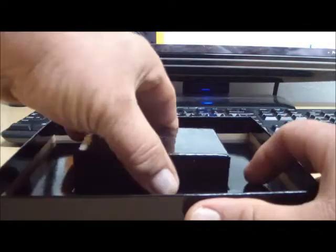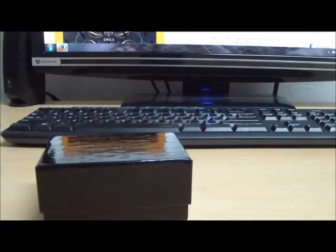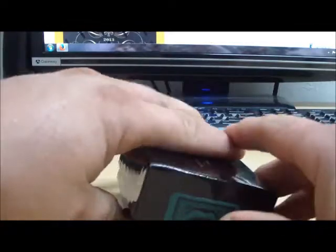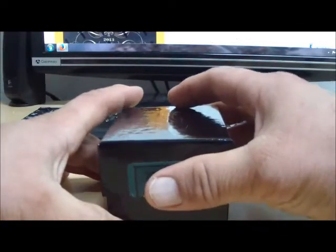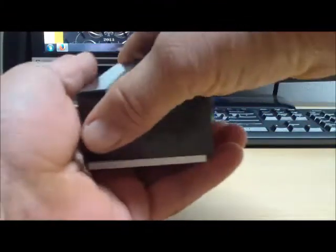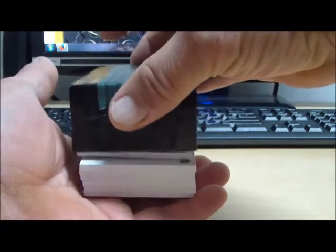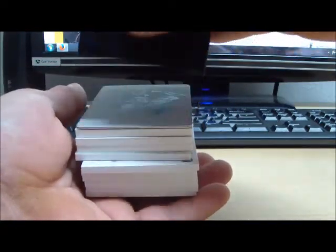Now that all the particulars are taken care of, let's go ahead and rip some wax. Looking for some of the big guns in National Treasures — got some awesome auto rookie patch cards, some one-of-one printing plates in here, and shields. I pulled two shields out of one case actually — it's been a while since I've done that. So how about another shield tonight?